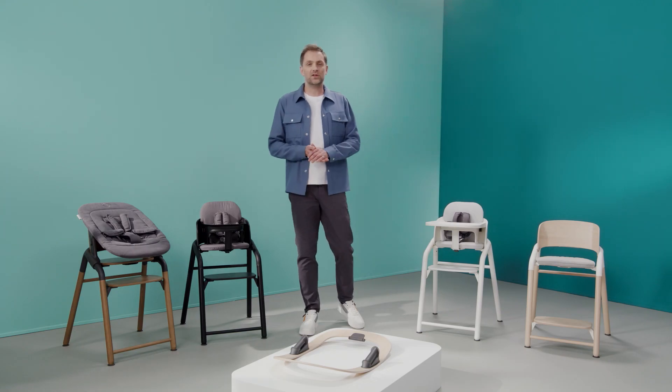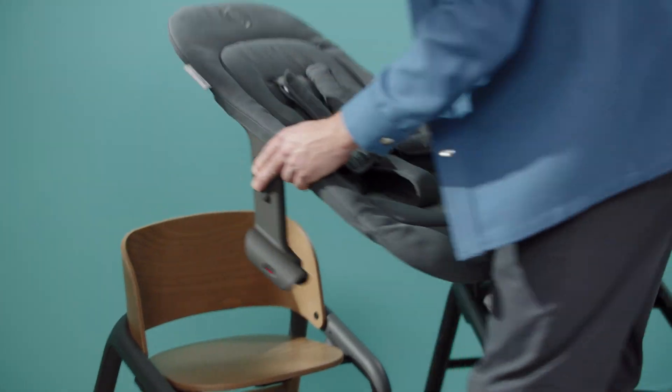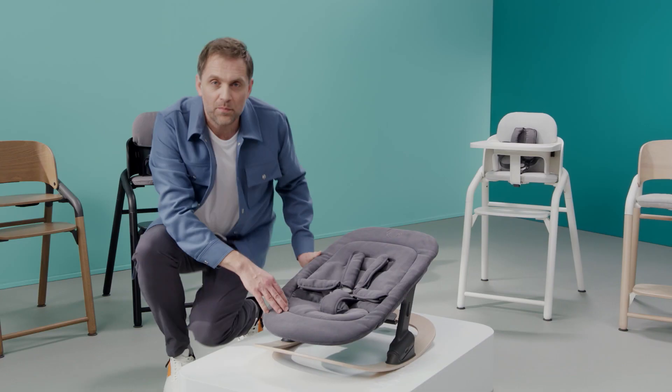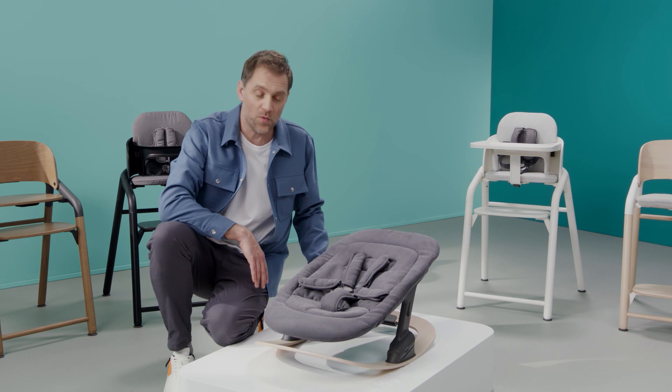Another unique feature of the newborn set is that you can turn it into an elegant rocker with the Bugaboo Giraffe rocker frame. By attaching the newborn set to the rocker frame, you create a rocker so you and your little one can enjoy each other anywhere in your home.